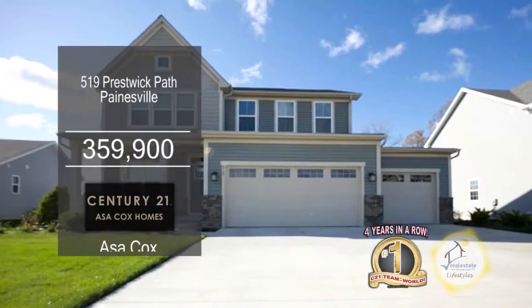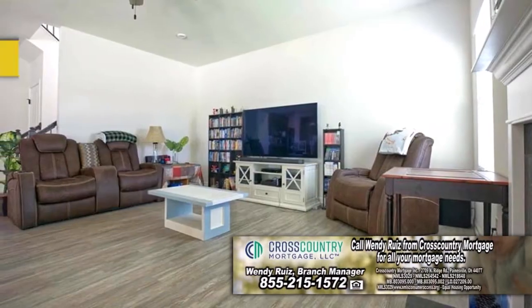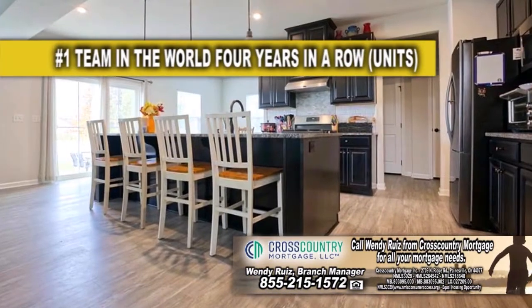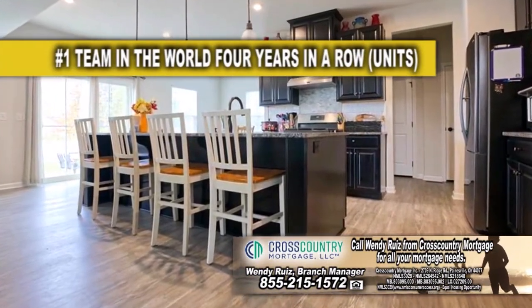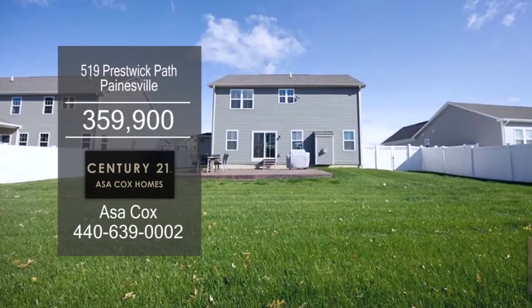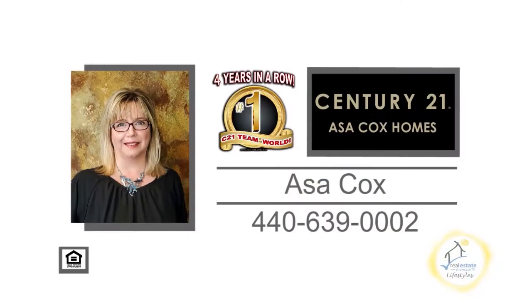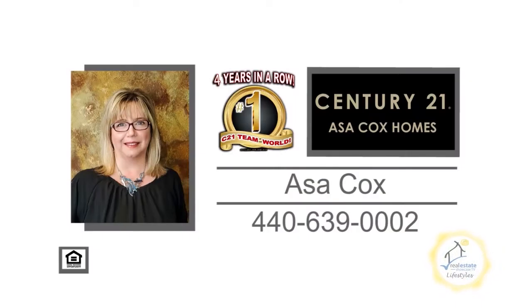This home in Painesville boasts four bedrooms and two and a half baths. The open floor plan includes a spacious living room with a fireplace. The kitchen features a center island breakfast bar, an eating area, and all appliances are included. Outside you'll find a new vinyl privacy fence and a stamped patio. For more information, contact the number one Century 21 team in the world, Asa Cox Homes.